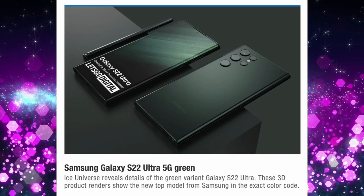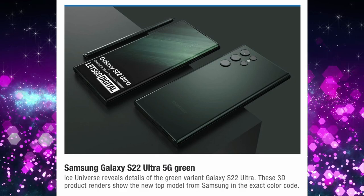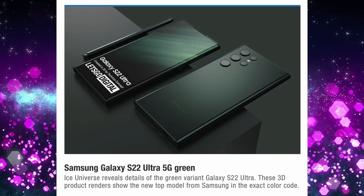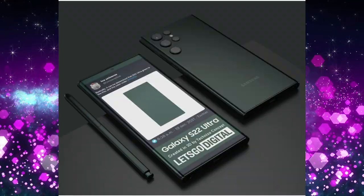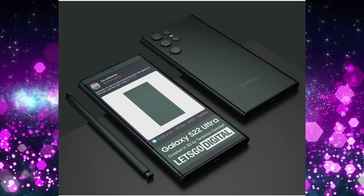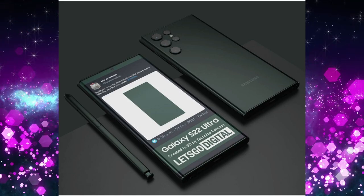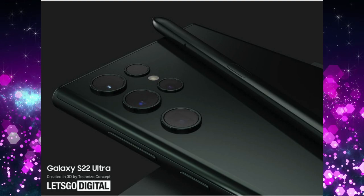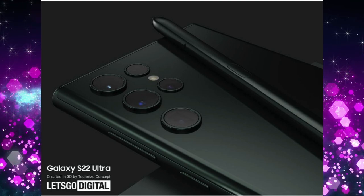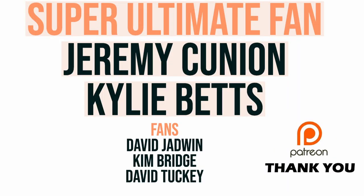Let's Go Digital has created a 3D render of the S22 Ultra in green, based on the exact color code revealed by Ice Universe. It's a deep, dark green — very classy and fresh-looking. The S Pen could come in matching green. It's a color that stands out from other phones. Would you pick up the green S22 Ultra? Let me know in the comments.